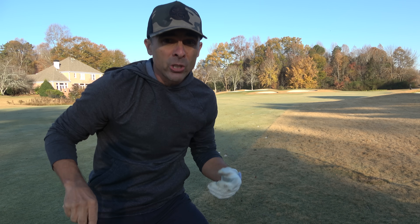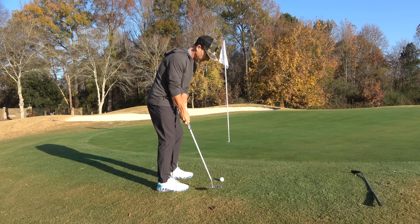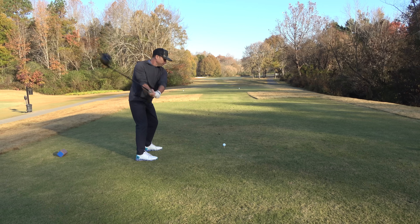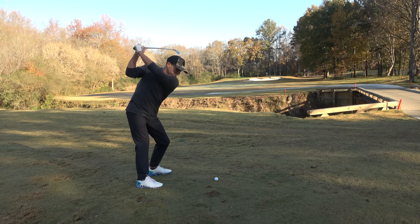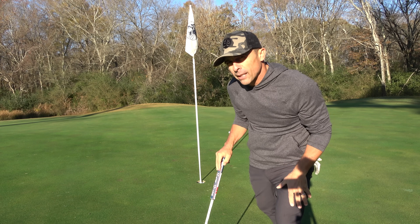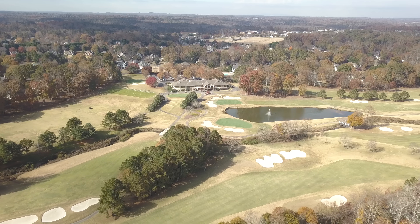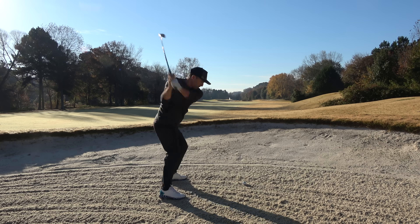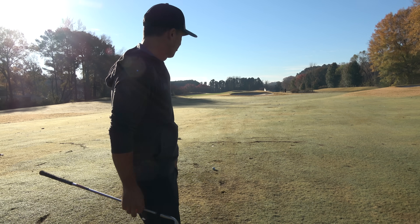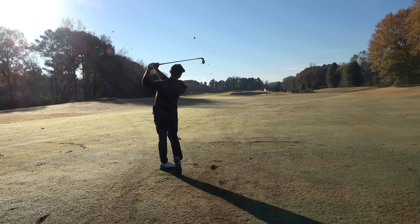That's like four showers a day. Polo is designed by a John Lee architect golf course. We have bent grass greens, Bermuda rough, fairways here also look like a Bermuda mix — they're gonna be turning brown here very shortly, going into hibernation dormant in the winter.